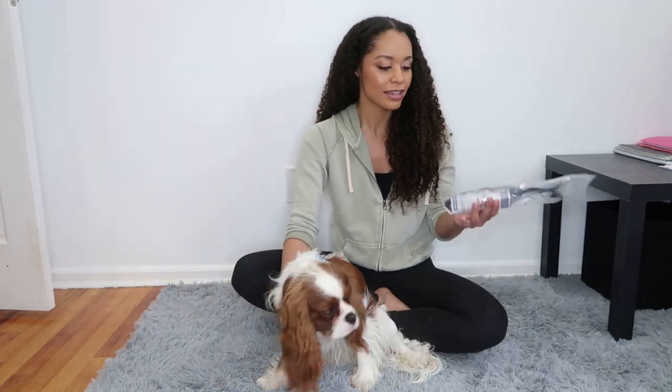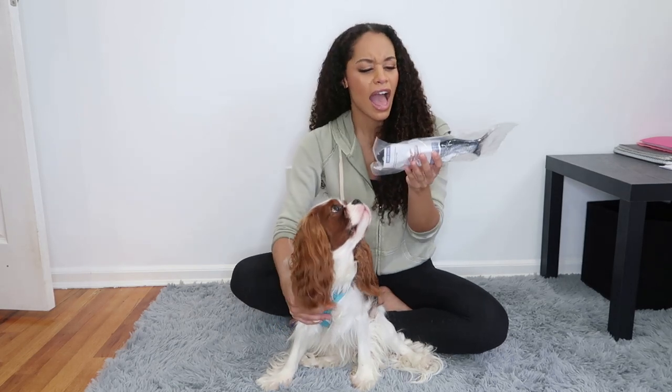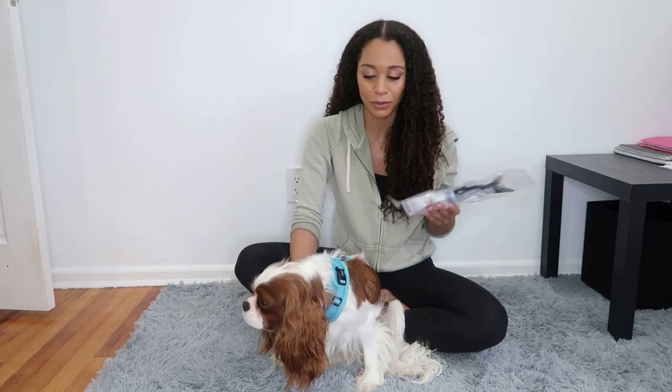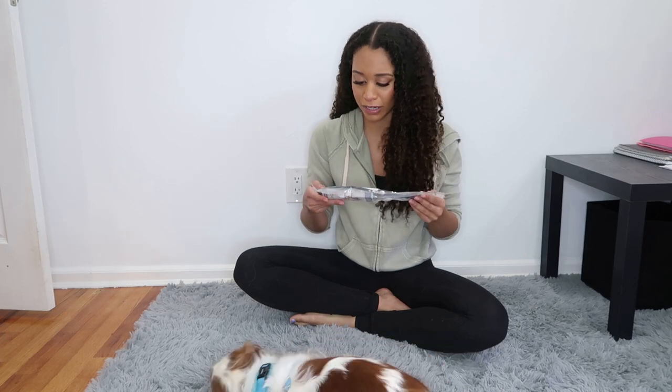If you guys don't know, this is what the flopping fish looks like. It's a dog toy — well, actually this says on Amazon it's a cat toy. I see a lot of dogs playing with the fish and getting their reactions on TikTok, so I thought maybe I could make a quick video seeing what Slater's reaction might be. Since it's made for cats, Slater's probably gonna tear through this pretty quickly, so let's find out.